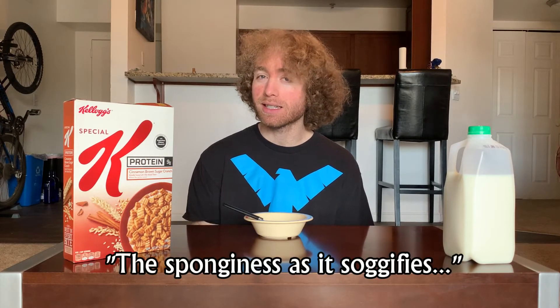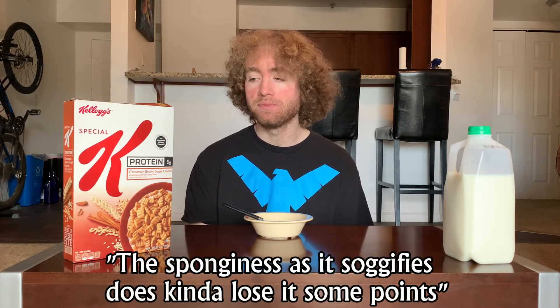This kind of reaffirms that from an enjoyment standpoint this is markedly better than the last one. I'm still a bit thrown off by the fact that I forgot the word 'sponge,' but both in taste and crunch factor this is much better than the other Special K Protein. The sponginess as it has sagified does lose it some points — that wasn't the most appealing — but the rest of it is strong enough over the blandness of the other Special K Protein we've done.